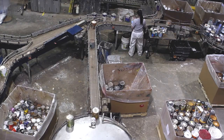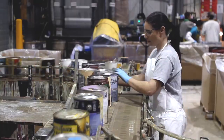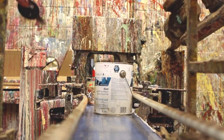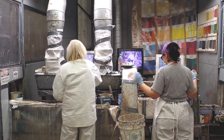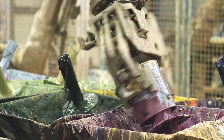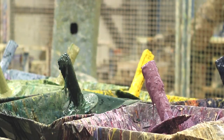While the containers of hybrid and alkyd paints and varnishes are removed to be treated separately, the containers of latex paints continue on the main conveyor belt where they are opened, sorted by color, emptied into 1,000 litre containers, and stored until the production process begins.